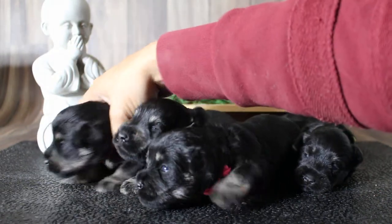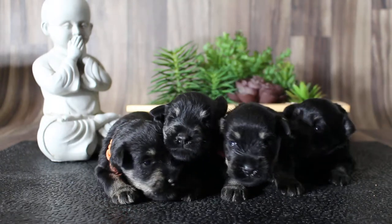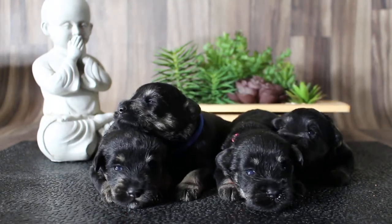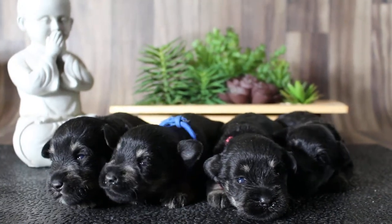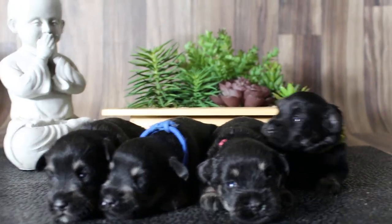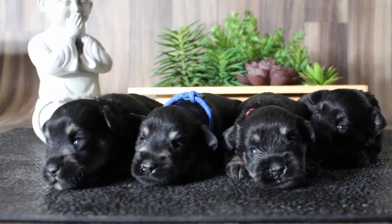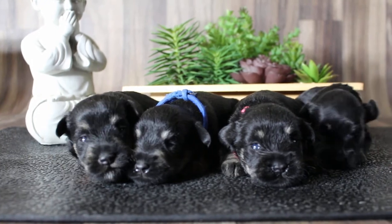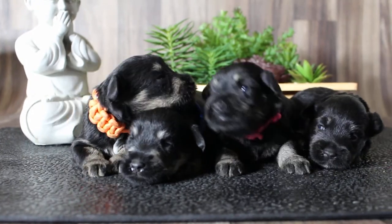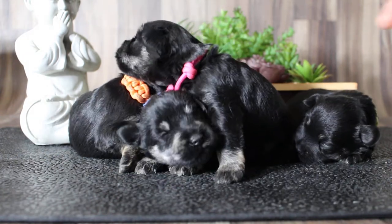Oh gosh, don't scratch your sisters. And there they are, so very cute. Oh, you're gonna growl at me? Sassy pants.